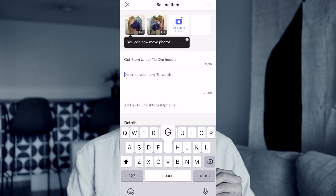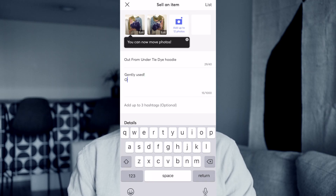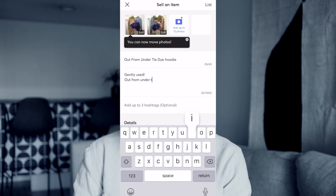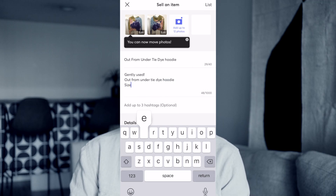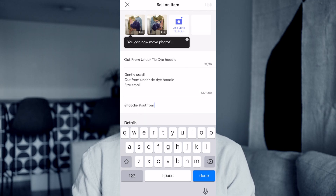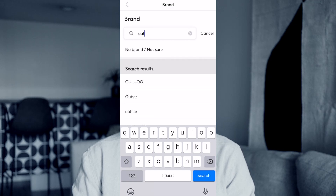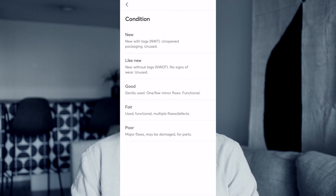I'm going to title this 'Out From Under Tie Dye Hoodie.' In your description, which is next, I like to add the condition again so people will see it — it will actually ask for the condition later on, but I like to reiterate it in the description box so people see it twice. So I'll put if it's used — this item is gently used — I'll put the brand, the size, and then a small description. It's optional to add the three hashtags, but I would recommend doing it. I'll put hashtag hoodie, the brand, and so on. Then in the category, it already populated what kind of item it was, which I love. The brand is Out From Under, and then you select the condition.